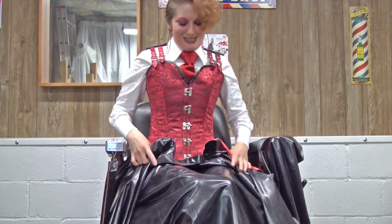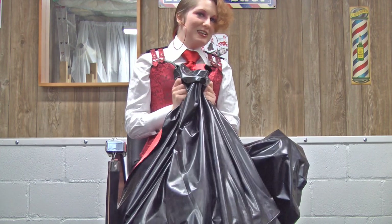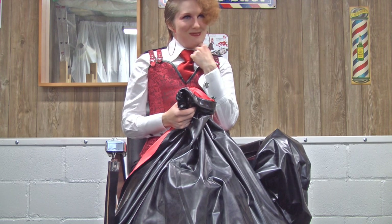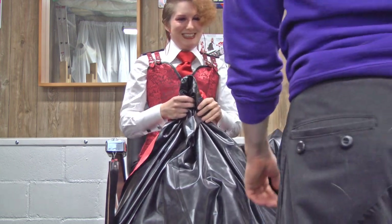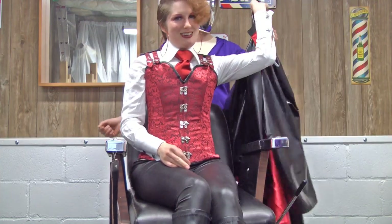It feels so cool against my skin. I love it. But you know what's even more fun? Having somebody cape you. So, my darling. Here you go. I want this covering me.